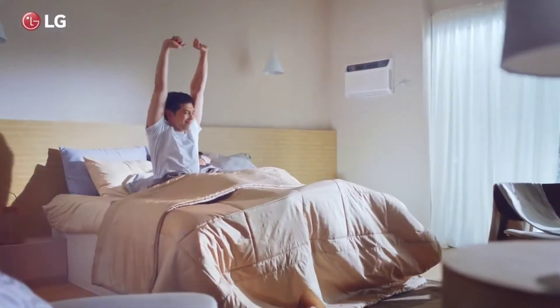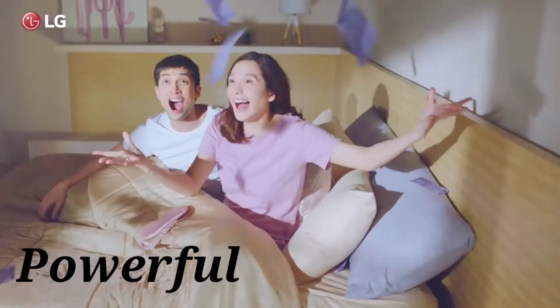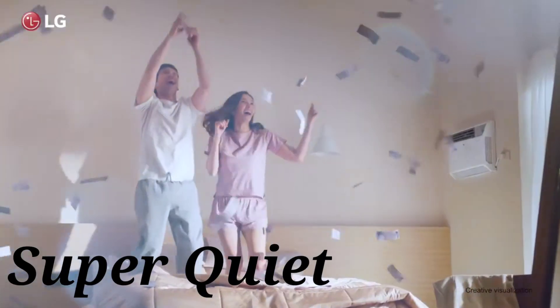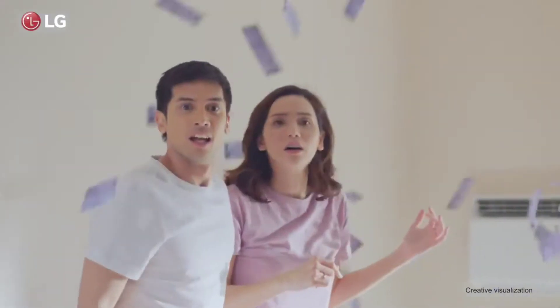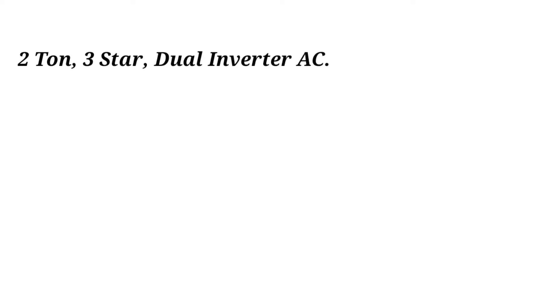LG is our top choice for best 2-ton air conditioners in India for 2021. It is powerful, durable, super quiet, stabilizer free, and comes with all the latest features of an air conditioner. It is suitable for rooms with a maximum area of 200 square feet. Key specs: 2-ton, 3-star, dual inverter AC.